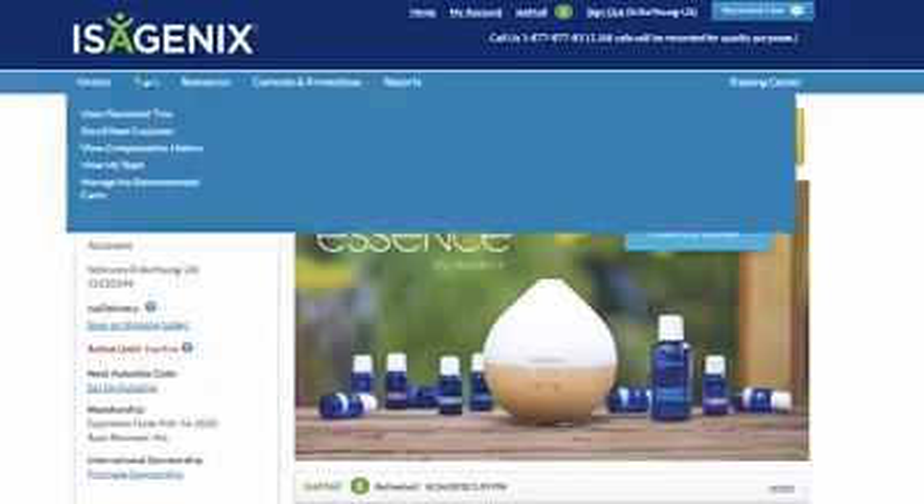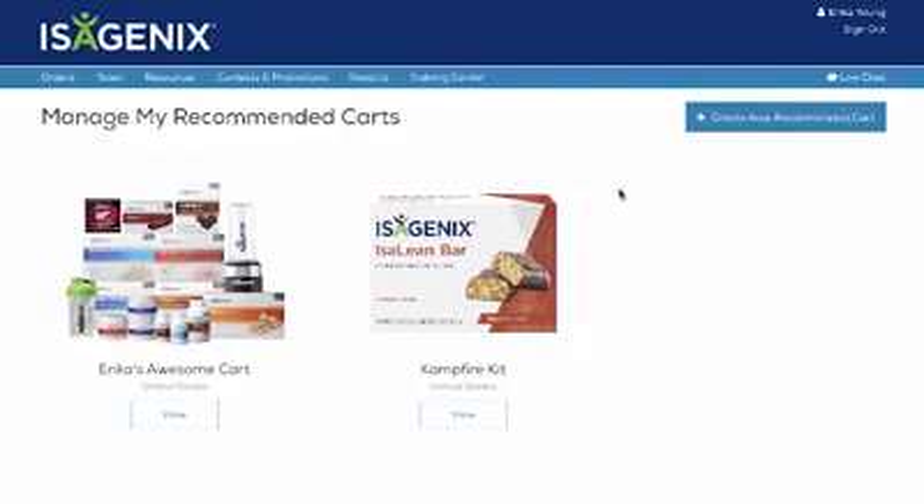To create a recommended cart, log into your back office and select the Manage My Recommended Carts link from the Team tab. Next, select the Create New Recommended Cart button.